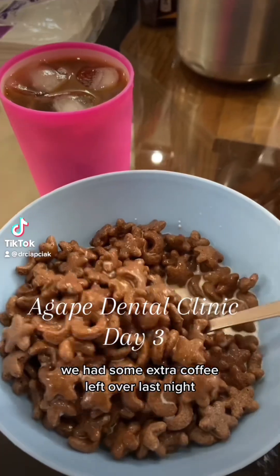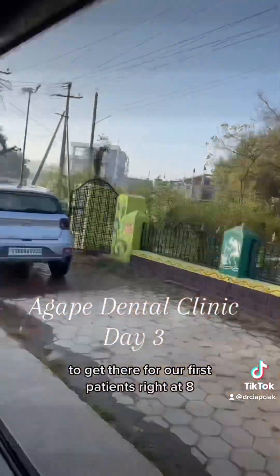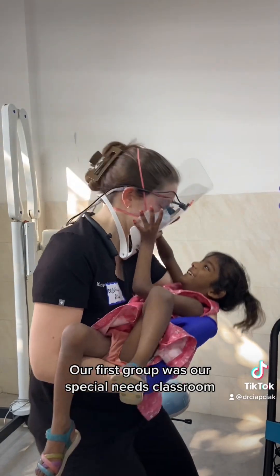We had some extra coffee left over, so I made iced coffee and had chacos for breakfast. We left for clinic promptly at 7:45 to get there for our first patients right at 8. We met a bearded dragon on the way. The first group was our special needs classroom.